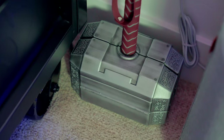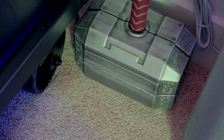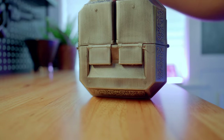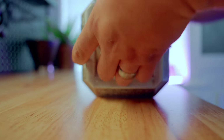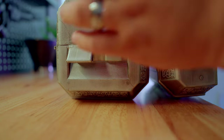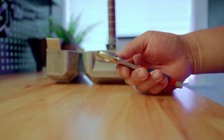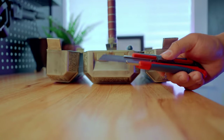Next to that is my Thor Hammer — it's actually a toolbox my wife got me for Christmas. The handle is a hammer and it comes with different tools inside as well.